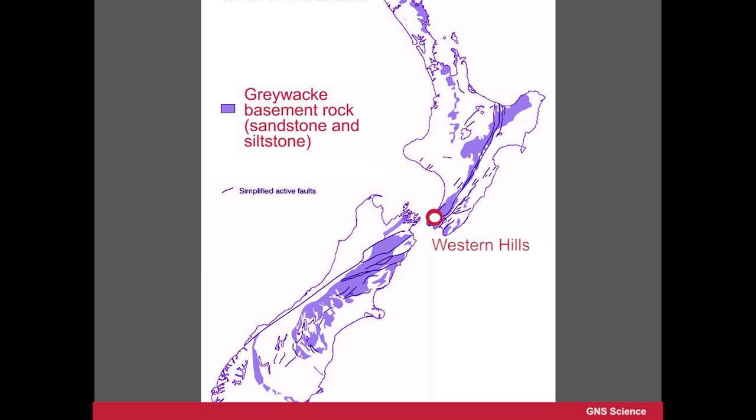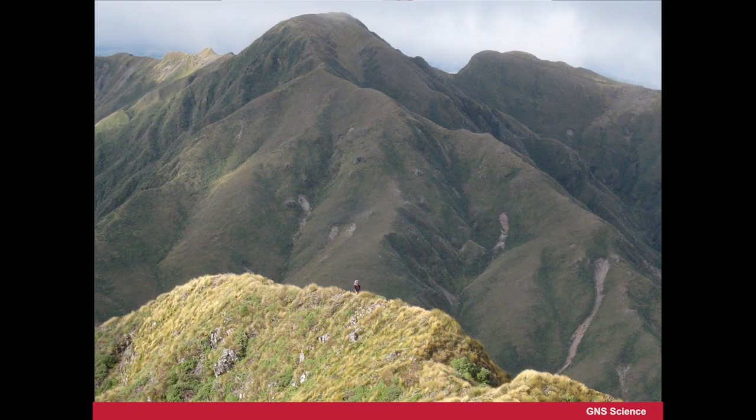The geologists have mapped this over many years and they find that this greywacke — this sandstone and siltstone — extends right through the country.